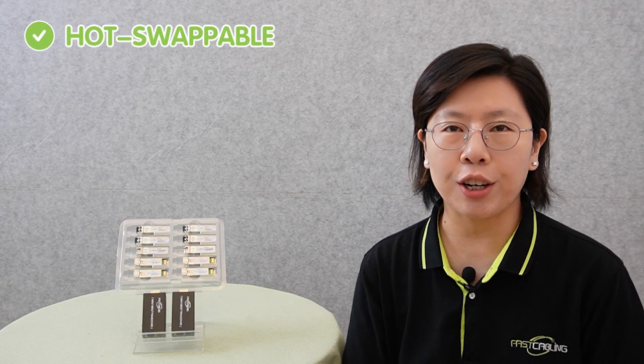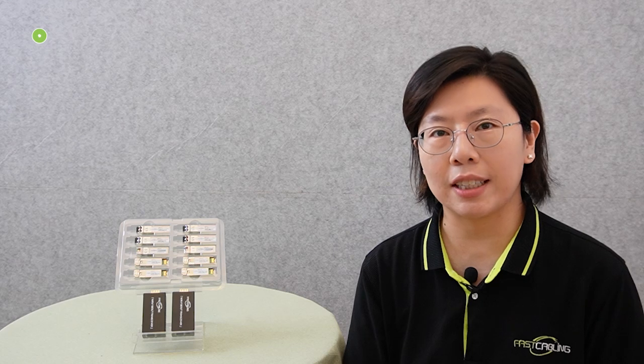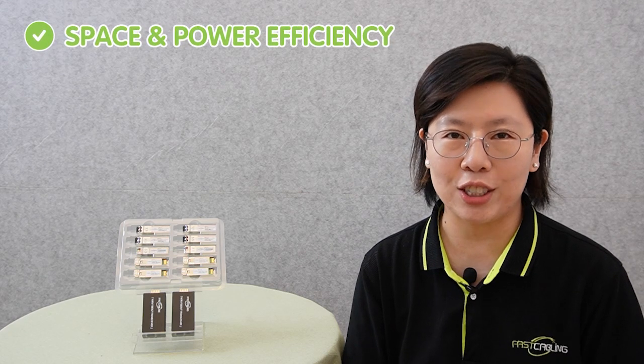This optical-electrical interface is a fundamental part of their functionality, allowing data to be transmitted over long distances. SFP transceivers offer a host of benefits that make them invaluable in networking. They excel in high-speed data transfer, ensuring swift and efficient communication. Their hot-swappable nature and easy installation simplifies maintenance and upgrades. Moreover, they are compatible with a wide range of equipment, and stand out for their space and power efficiency, making them an economical choice.